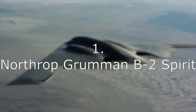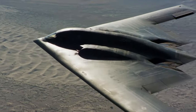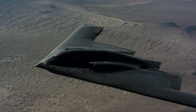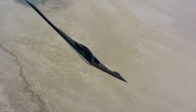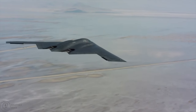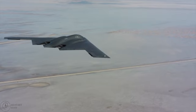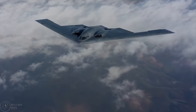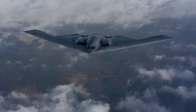Number 1: Northrop Grumman B-2 Spirit. Congress's decision to forbid the export of the B-2 Spirit had a justification — it is unquestionably the most technologically advanced bomber ever made. The Spirit is an extremely sensitive platform for the United States due to its sensitive technologies, and these stealth bombers have only been manufactured in small quantities due to their expensive cost. 20 of them are currently in use by the U.S. Air Force, but a new B-21 stealth bomber will shortly replace them. The B-2 is equipped with cutting-edge sensors, has a futuristic design, and can transport about 39,700 pounds of weaponry. Its maximum flight distance is 7,460 miles.